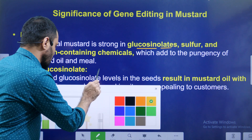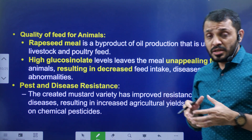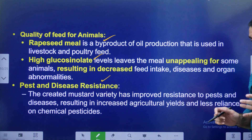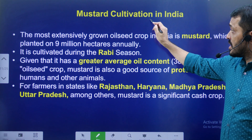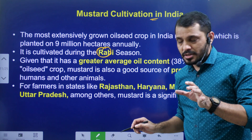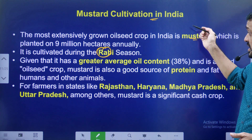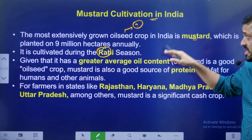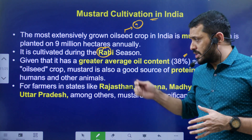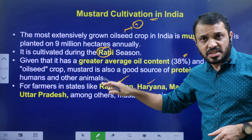High glucosinolates cause pungency in mustard, making it unsuitable for edible use and for livestock meal. Glucosinolates also provide pest resistance. Regarding mustard cultivation in India: mustard is a rabi crop and one of the highest cultivated oilseeds. It has around 38% oil content — meaning 38 kg of oil from 100 kg of seeds. Key mustard-growing states are Rajasthan, Haryana, Madhya Pradesh, and Uttar Pradesh.